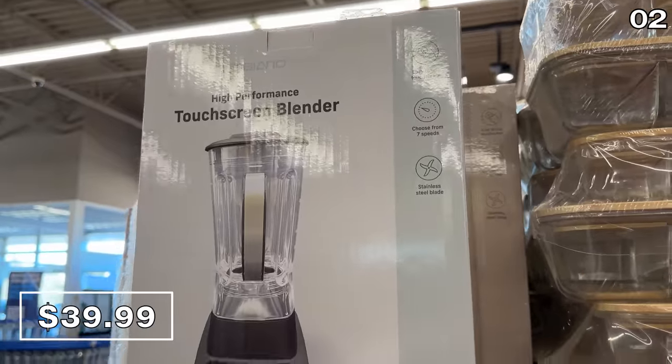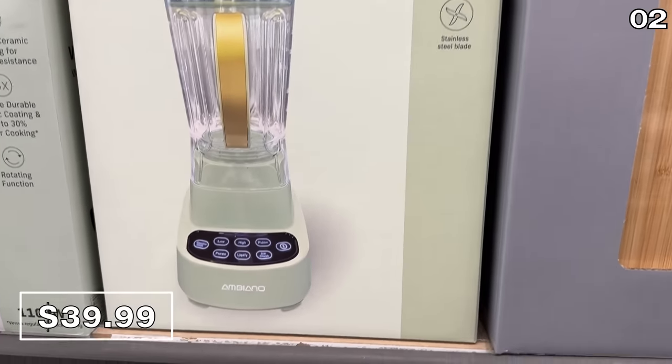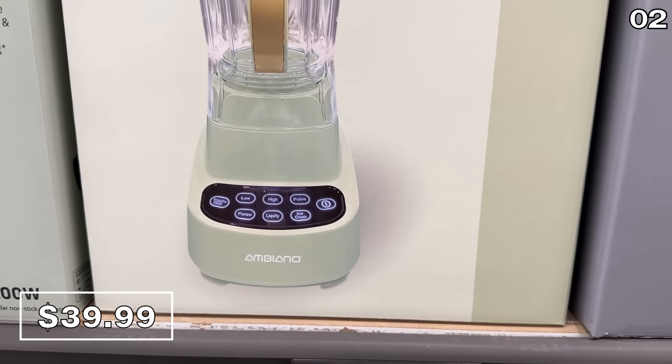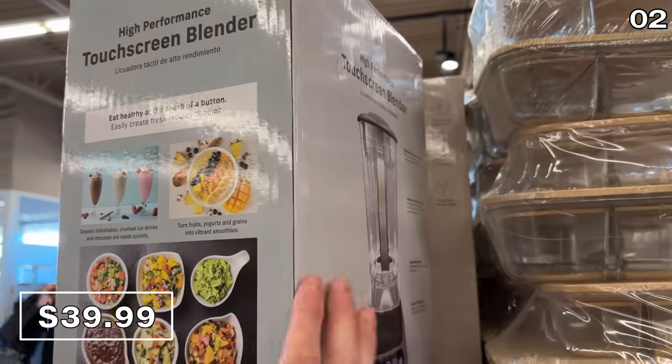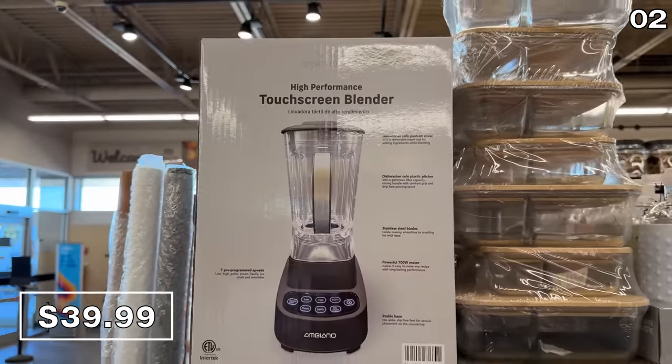This high-powered blender at $40 has a touchscreen. $40 for a blender, let alone one with a digital console, is very competitively priced. It doesn't have the velocity of a Vitamix, but it's durable and will likely get most jobs done.